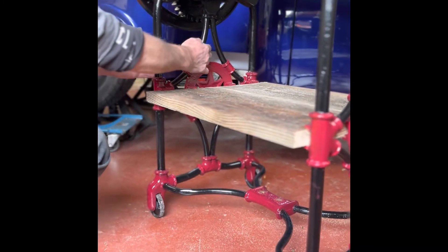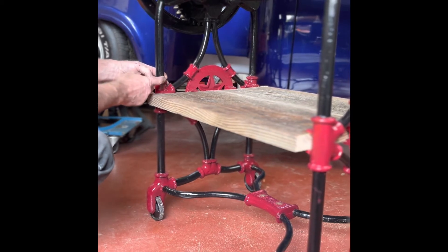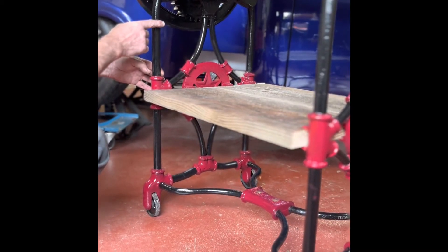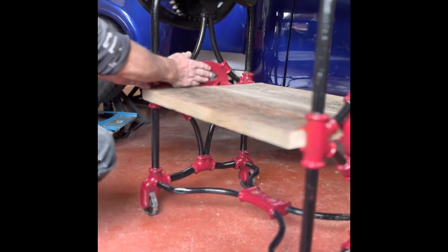Now that the shelving is finished, he's going to put it all together. And when it is all in place, he has to figure out how he's going to place the brackets that will be holding the wine bottle holders that he is going to custom make himself.